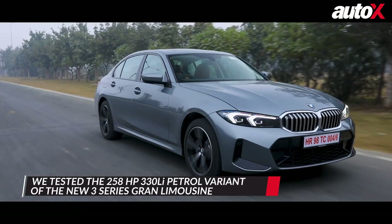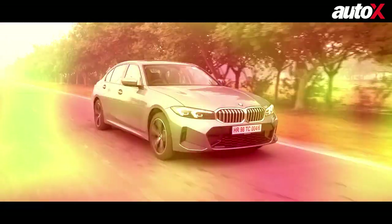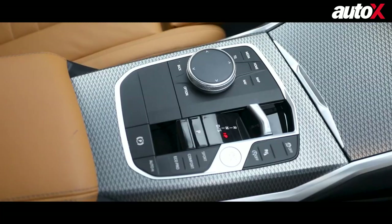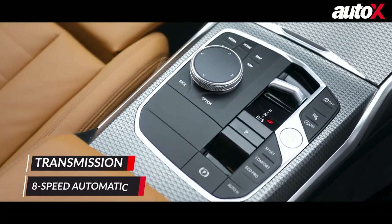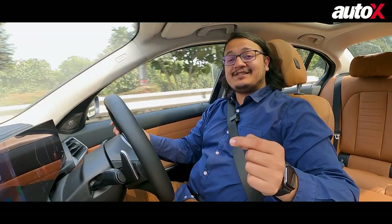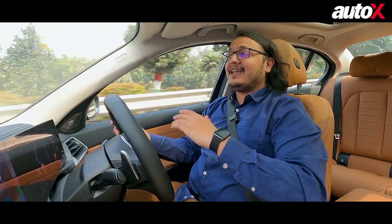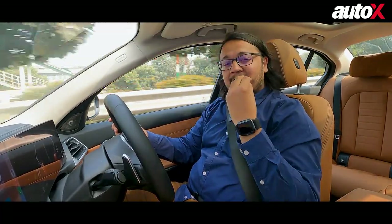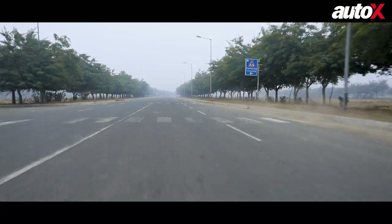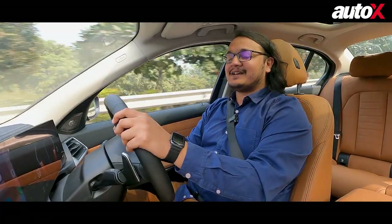What we drove was the 330Li variant, which comes with a two-litre four-cylinder turbo petrol engine that makes 258 horsepower and 400 Nm of torque. The car also comes in a 320Li diesel variant with a two-litre turbocharged unit offering lesser power and a higher mileage claim. Both engine options come with an eight-speed automatic transmission. Thanks to twin-turbo charging, this engine takes the car from 0 to 100 km/h in 6.2 seconds. And even past those speeds in regular driving conditions, all you have to do is put your foot down and power comes to you immediately, with a rev-happy engine that's happy to do 6,500 rpm.